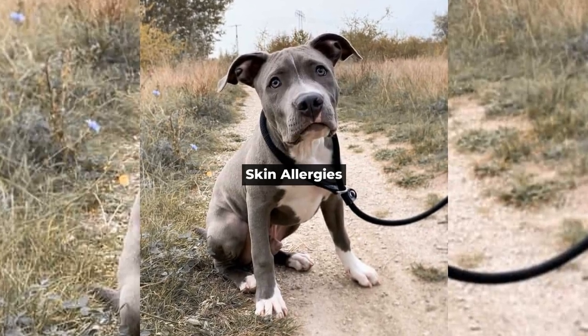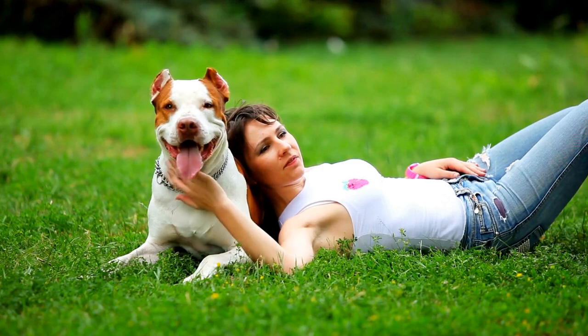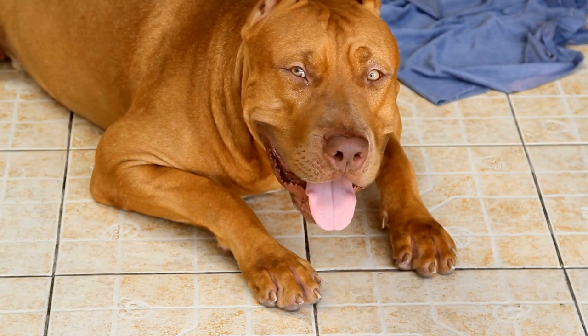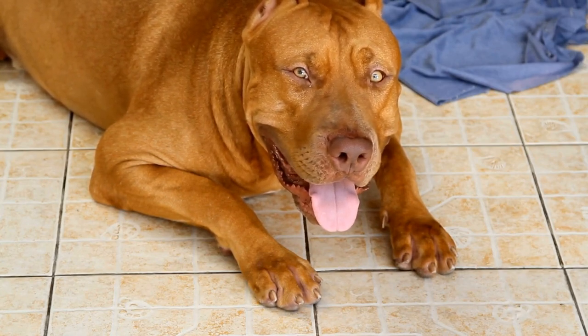Skin Allergies. Skin allergies can be a real itch for pitbulls. They can be caused by environmental allergens like pollen or dust mites, or food allergies.